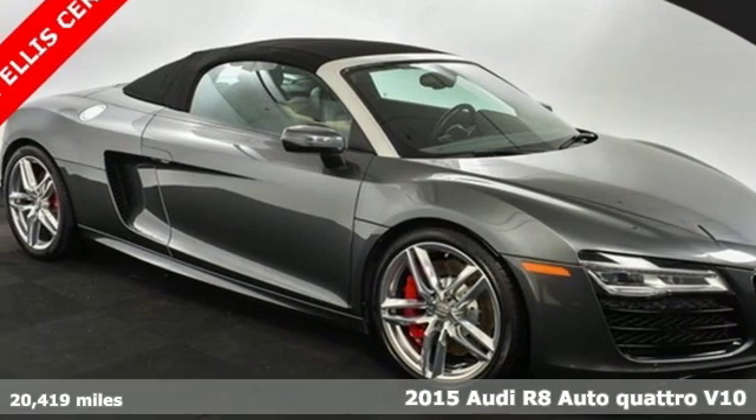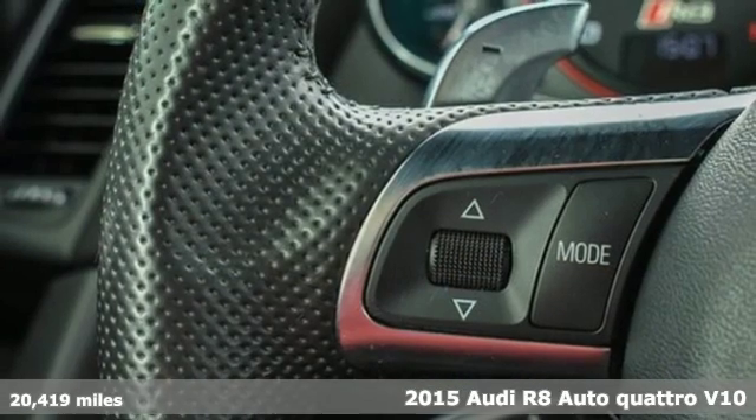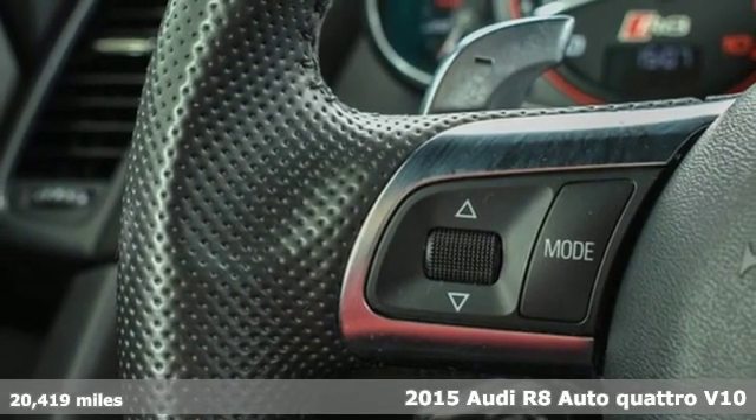Here's a 2015 Audi R8. Ready, set, thrill. It comes nicely equipped with features you'll love.